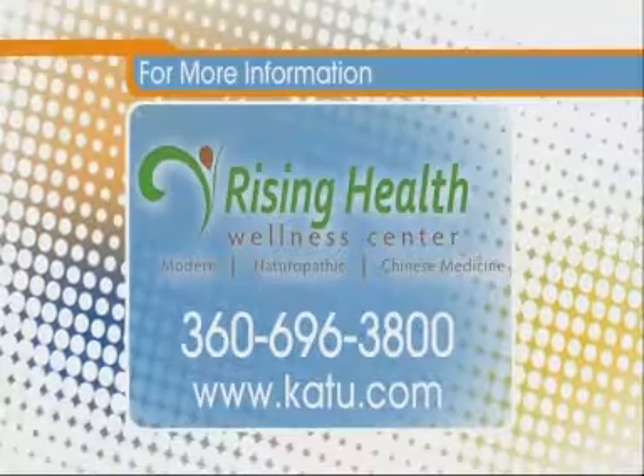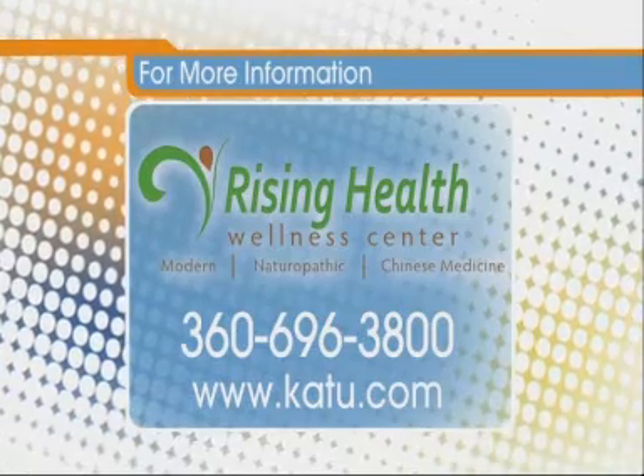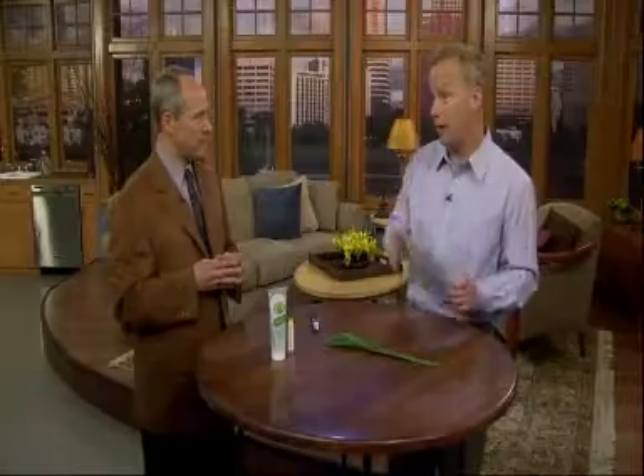Awesome. Thanks for coming in today. Folks, we've got more information on our website. You can find Dr. Newman at 360-696-3800. We've got the info at katu.com. Up next: how to impress your friends with a deck of cards. Stay right there.